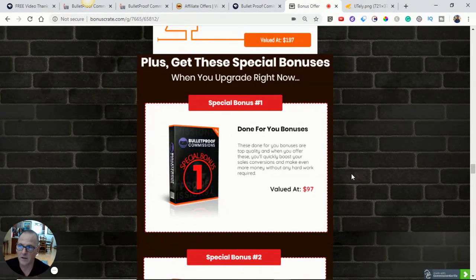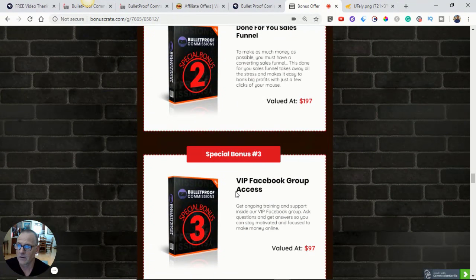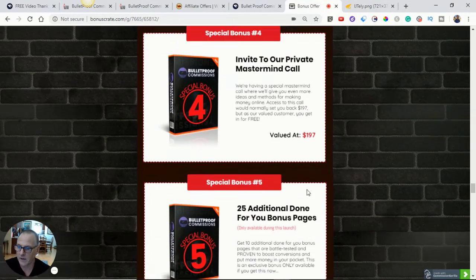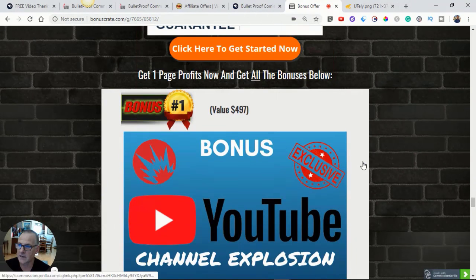These are the bonuses that come with the pro version — bonuses you won't get on the front-end. Done-for-you bonuses, done-for-you sales funnel, VIP access, VIP Facebook group access, and an invite to the private mastermind call with Vic. Bonus number five: 25 additional done-for-you bonus pages — we're talking about 125 additional done-for-you pages in total. 30-day money-back guarantee.